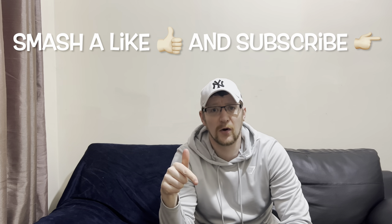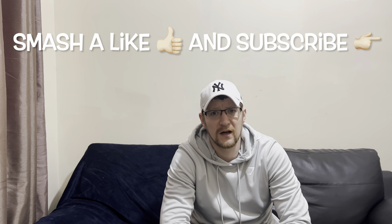Anyway, thanks for watching, smash a like, subscribe, and I'll catch you lot on the next video. See you later.